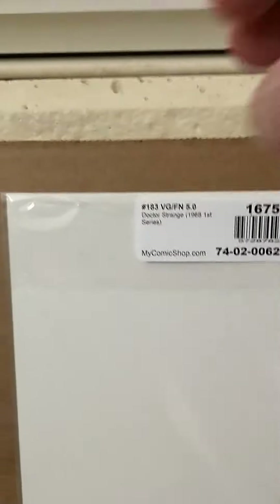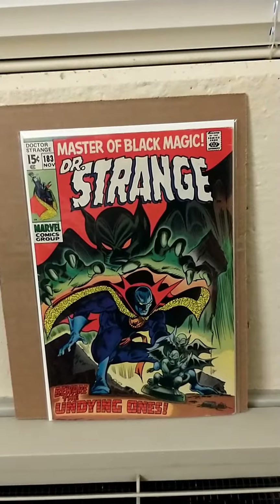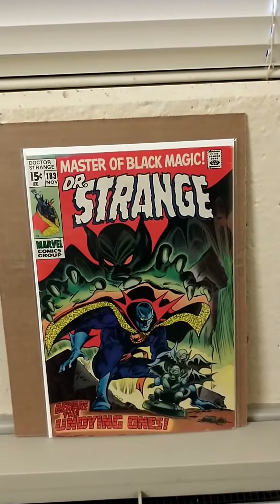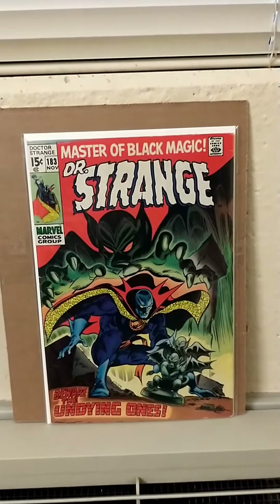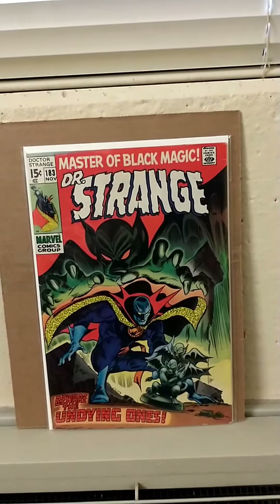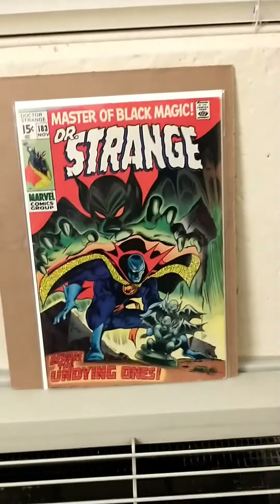At 5.0 we have Dr. Strange #183. This is a three-part story that continues to Submariner #22 and then Incredible Hulk #132. I have the Pre-Defender Saga, which is one of the crossovers that occurred in the 1960s.